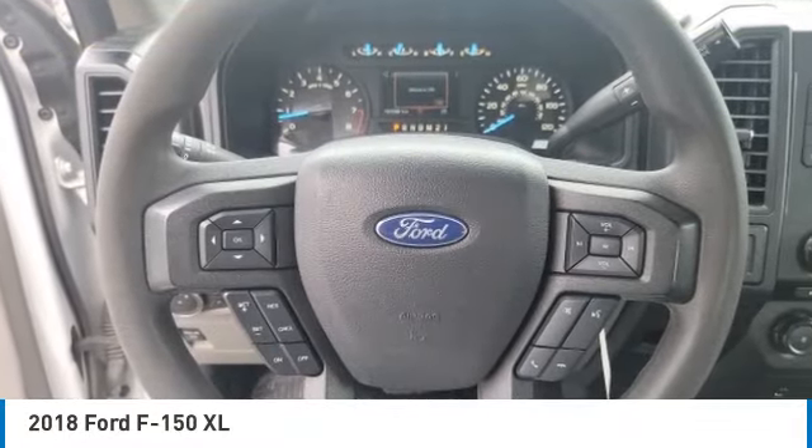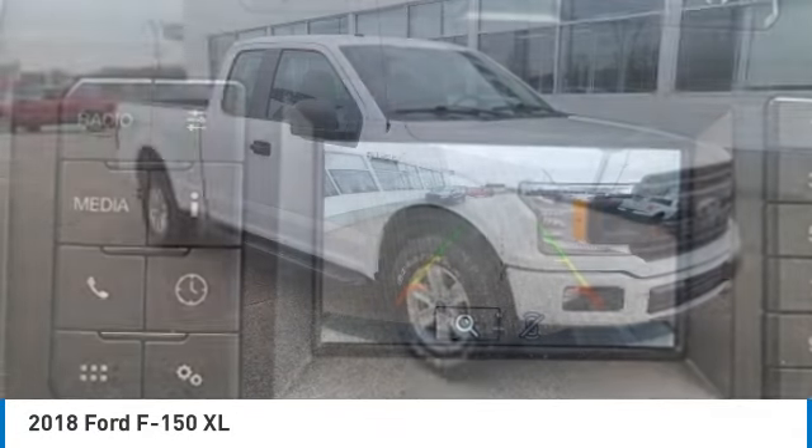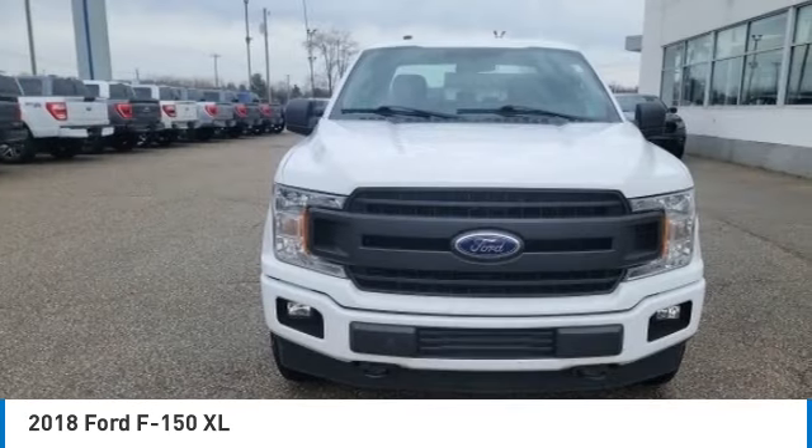Come test drive the 2018 F-150. A Ford F-150 knows how to handle any situation. It's built to follow orders, no whining.